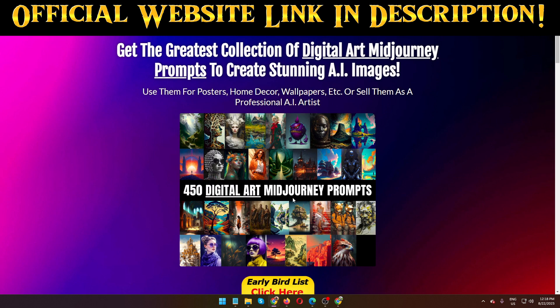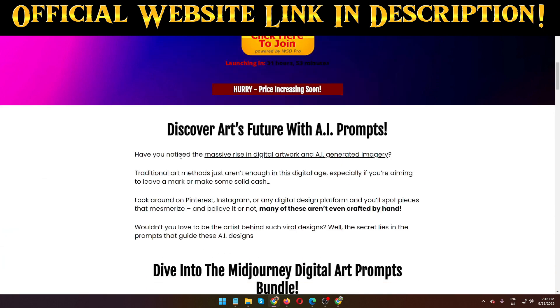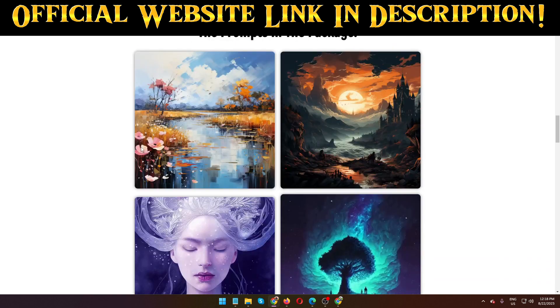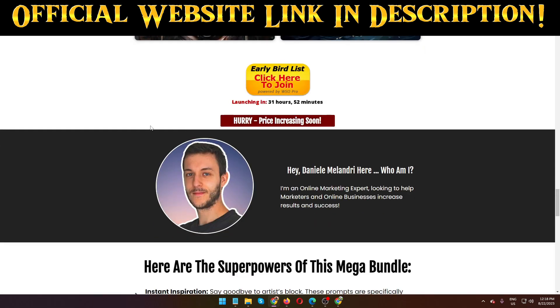Here you can see 450 plus digital art Mid Journey prompts. That's it guys — this is the quick overview and review of this product, Mid Journey Digital Art Prompts. I hope you enjoy this video. Please like, comment, and share with your friends and family members who are struggling to create digital arts. This is the chance to grab these 450 plus prompts — the price goes up day by day during the launching period. Keep in mind this product goes live on 23rd of August.